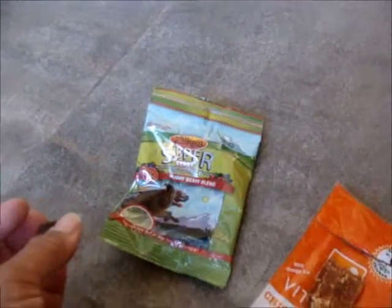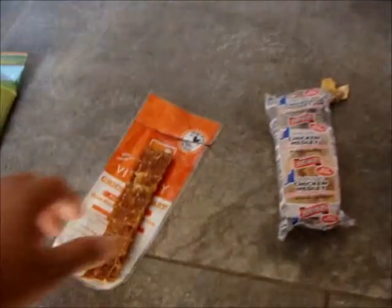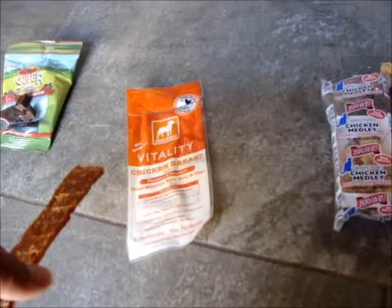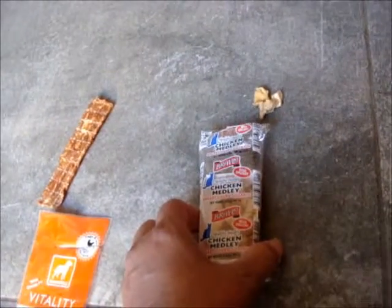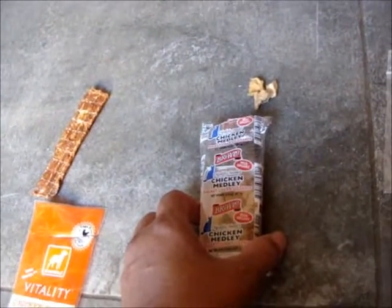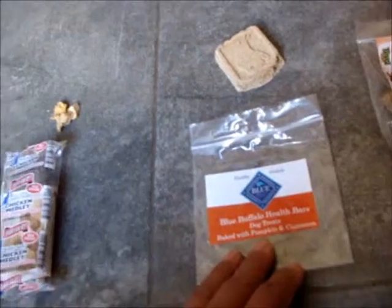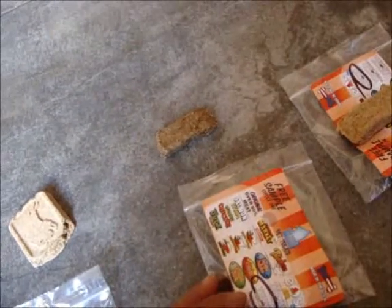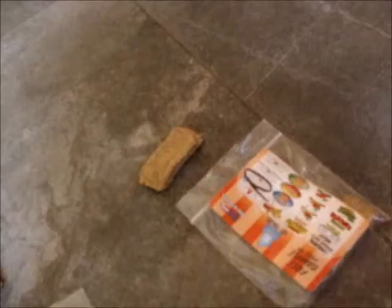We have Zook's Super Berry Yummy Berry Blend. We have Vitality Chicken Breast with flaxseed and vitamins. We'll put that over there so we don't get the paper in the way. We have Bravo Healthy Medley Chicken Medley with breast, liver, and gizzards. We have Blue Buffalo Health Bars Dog Treats baked with pumpkin and cinnamon. Here is Plato Pet Treats — Turkey and Sweet Potato. And this one is Turkey Pumpkin, again Plato Pet Treats.